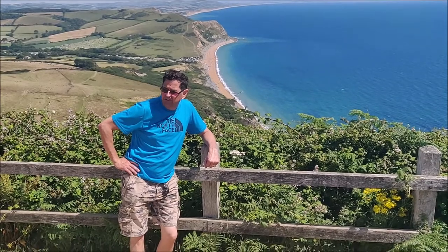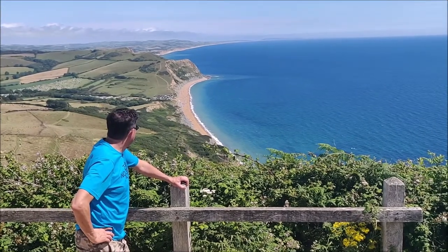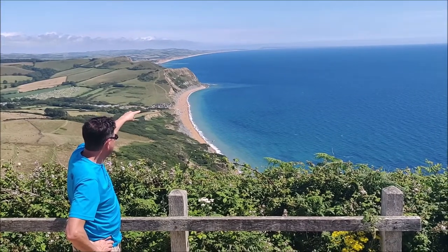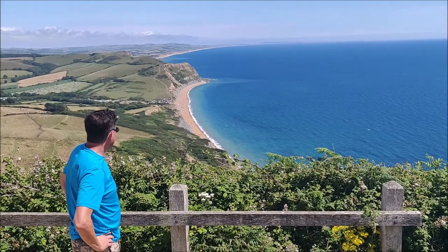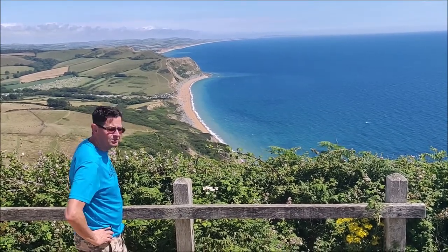We've reached Golden Cap, highest point on the south coast. Oh my god, absolutely stunning view. I don't think I need to say too much more, if I'm honest. It's West Bay, and the waves in the far distance. I've got to see both Chesil peaks. Beautiful day. Absolutely stunning view.